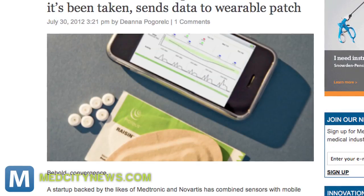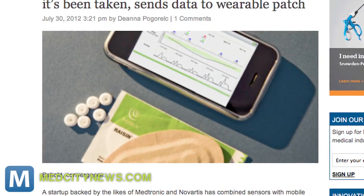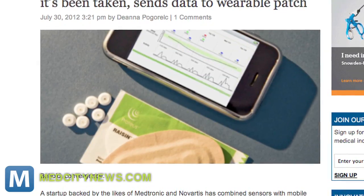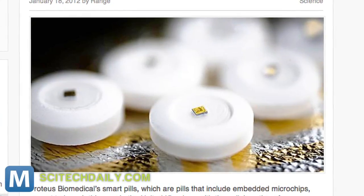The FDA just approved the first digestible microchip for humans. Proteus Digital Health has created a chip that's safe to embed in a number of pharmaceuticals. It's a seriously tiny square of silicone about the size of a grain of sand. And there's no battery required because you're the battery — stomach acid activates the magnesium and copper in the chip to produce slight voltage.